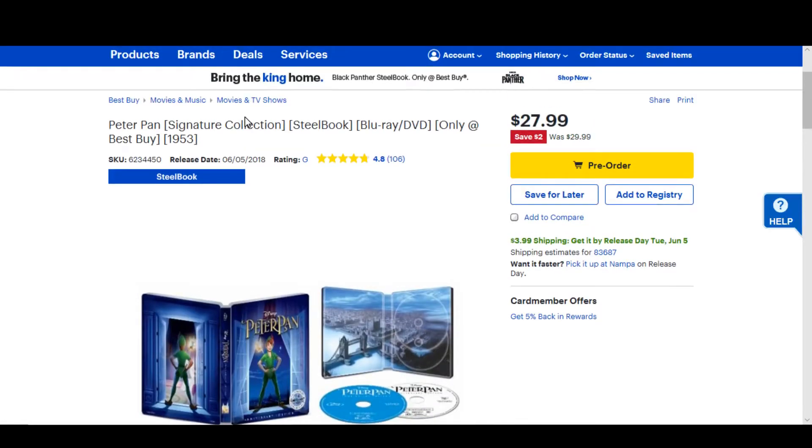I have to say I will probably be picking this one up. I've gotten all the other Signature Collection steelbooks, so I guess I really can't stop now, can I?